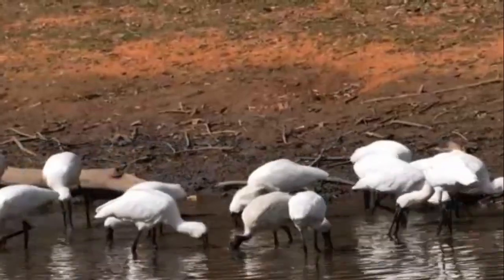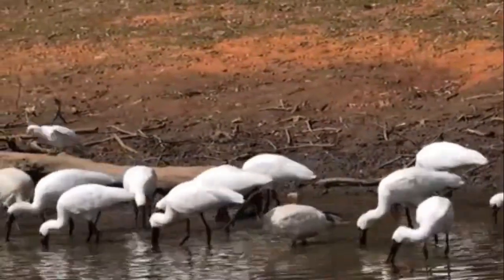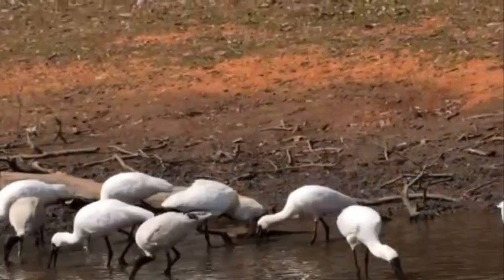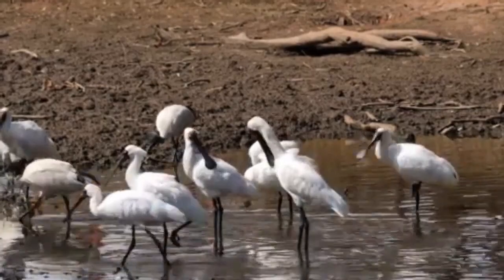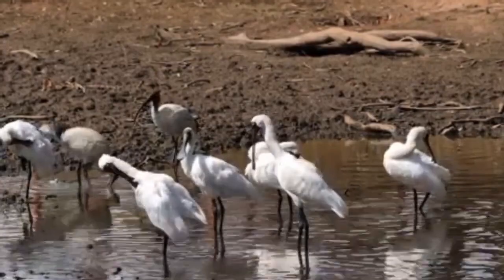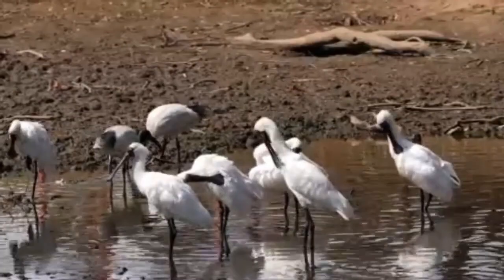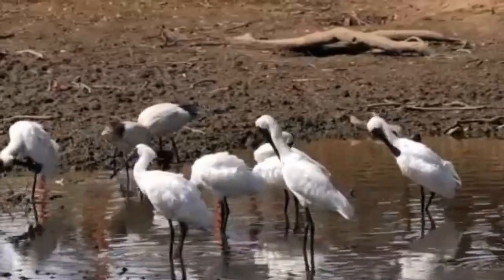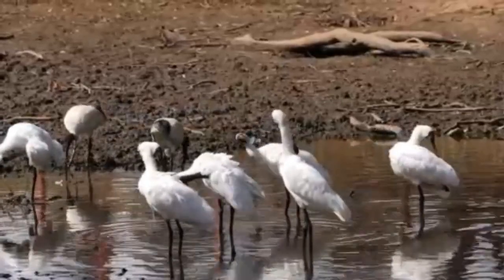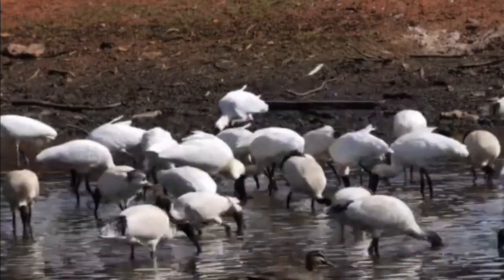Over the last century the population of Royal Spoonbills has experienced some drastic declines due to habitat destruction and the use of pesticides in farming. But thanks to conservation efforts, their numbers have been steadily increasing in recent years. In Australia, the Royal Spoonbill is now listed as a species of least concern.